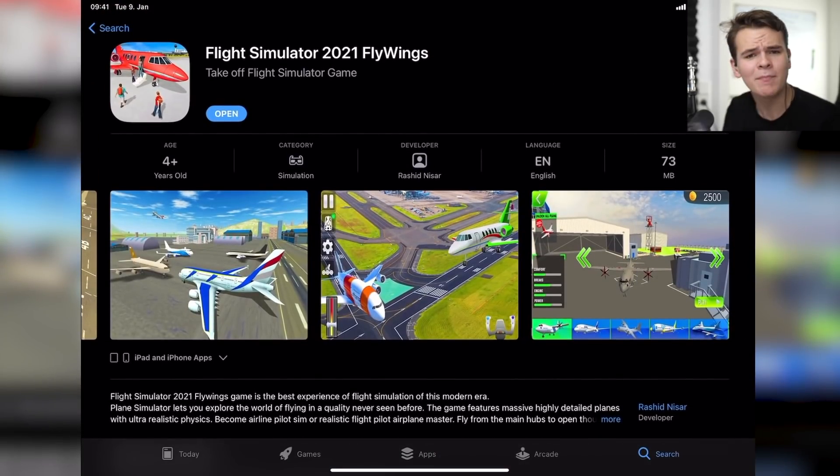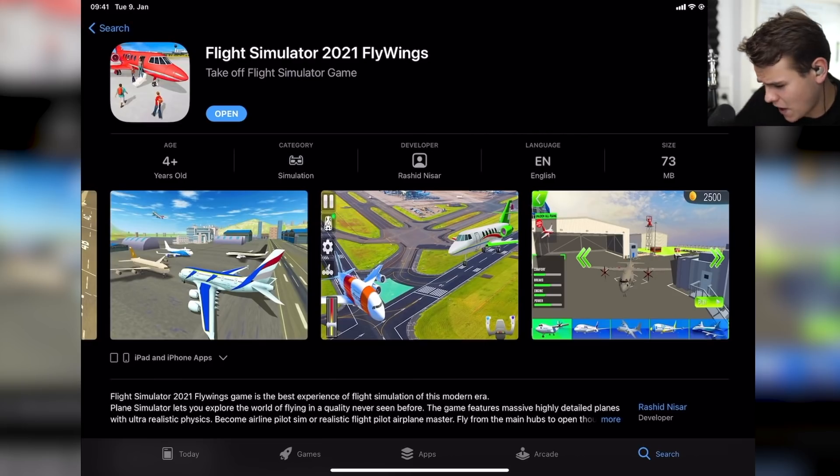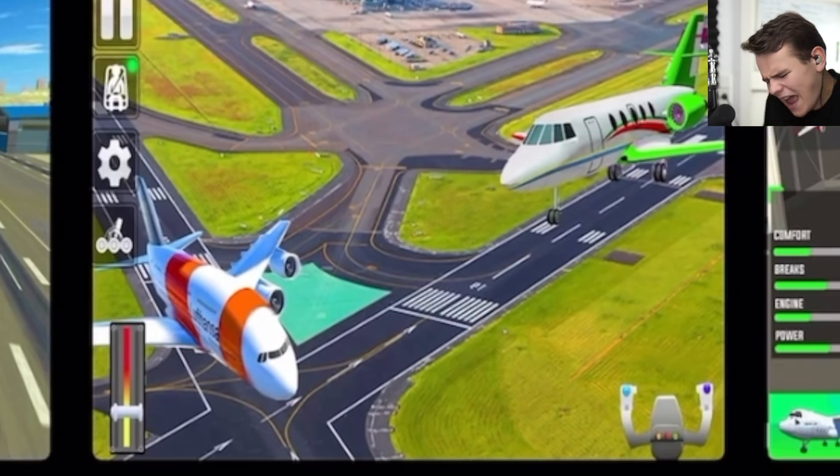Today we're back on my iPad — my flashlight has turned on my iPad. Great! To check out some high quality flight simulators again.